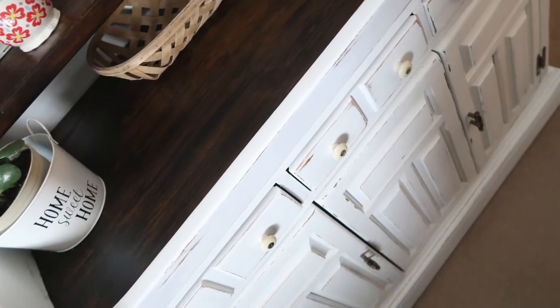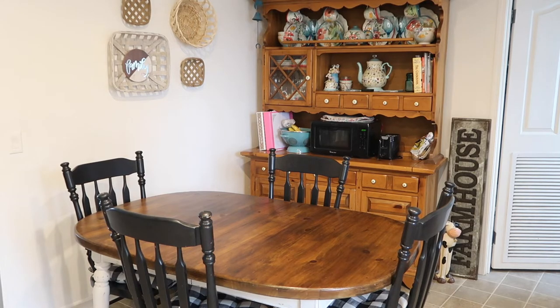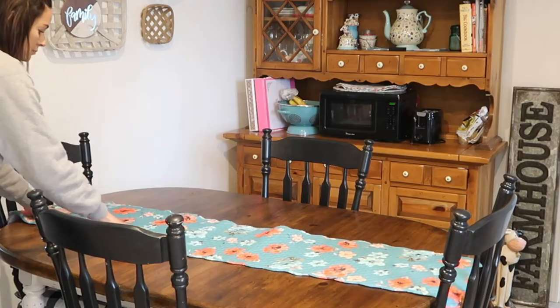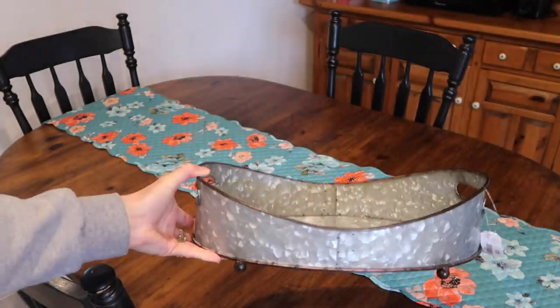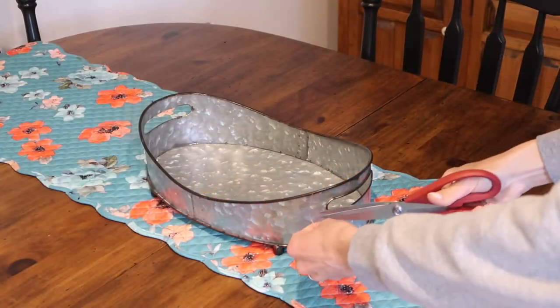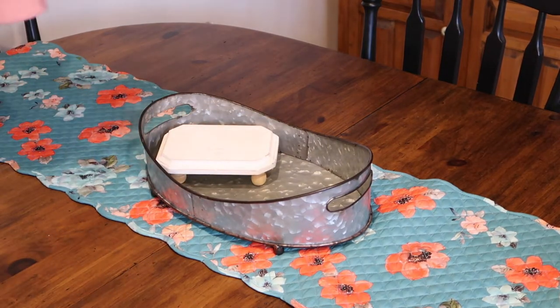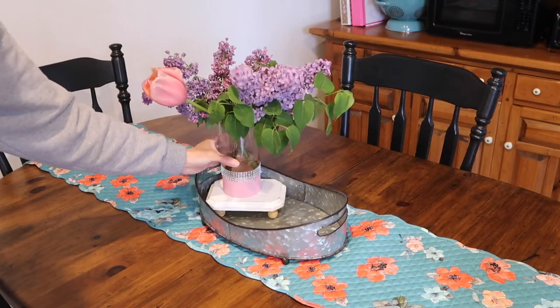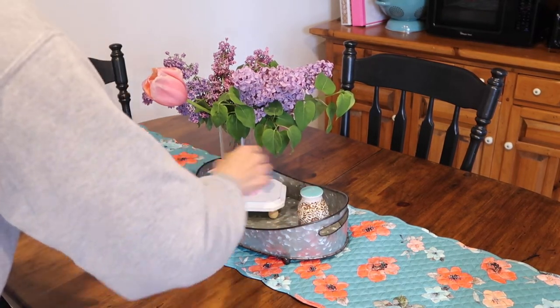Now I want to go ahead and decorate the table. I had a pretty floral table runner I wanted to use, and I also purchased a galvanized metal tray that I thought would be perfect in the center. I decided to use the glass vase that I recently updated — I just took a simple Dollar Tree glass vase, used some spray paint and ribbon, and I think it turned out so pretty. I'll link that video in the description if you'd like to check it out.